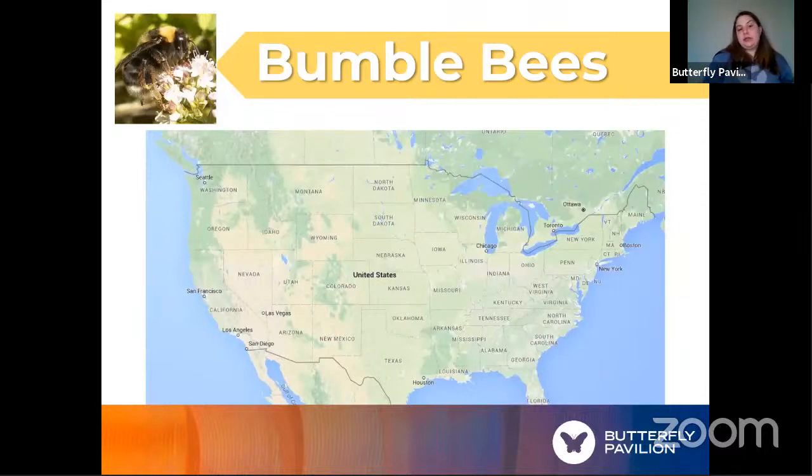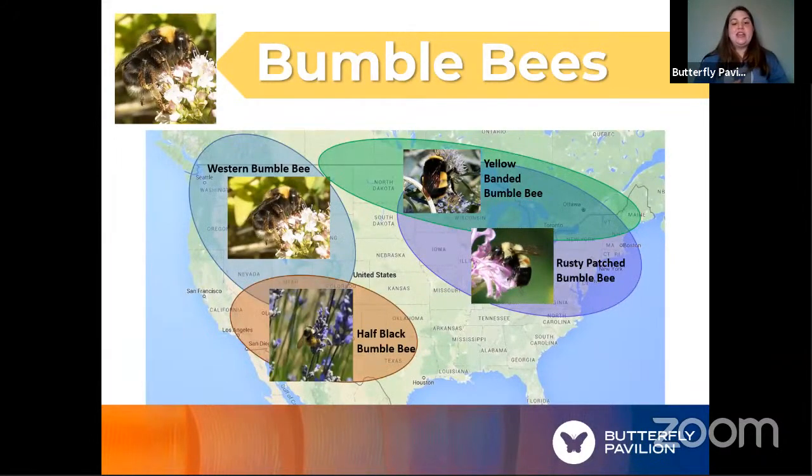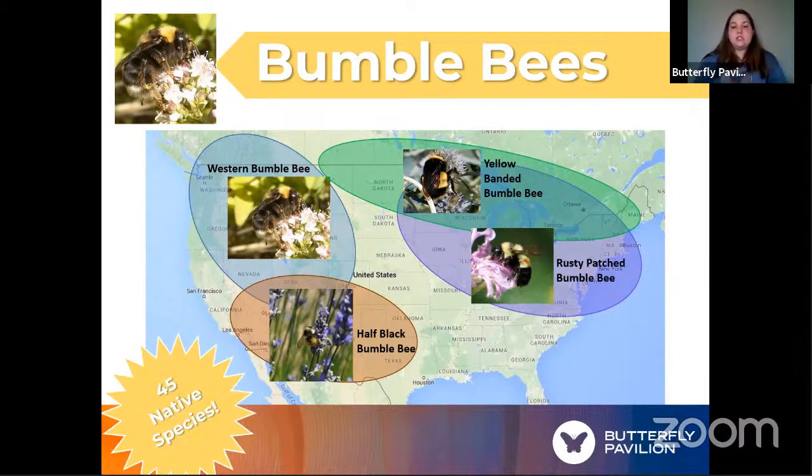Comparing this to bumblebees, there are actually several native species of bumblebees. Across the United States, there are about 45 different bumblebees we can run into. In Colorado, we might see the western bumblebee or the half-black bumblebee. There's even the rusty-patched bumblebee with that orange stripe across its back. Bumblebees have always been in the United States — they weren't brought here from another continent like the honeybees.